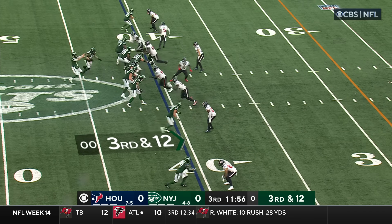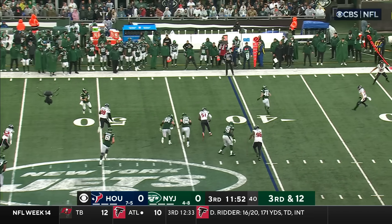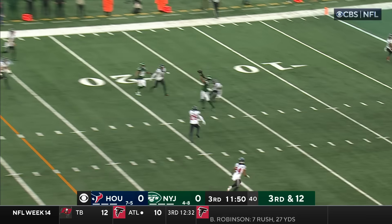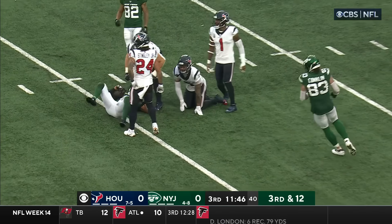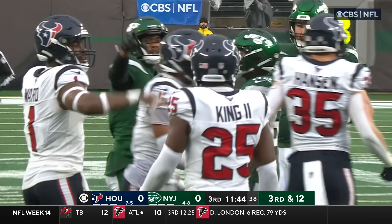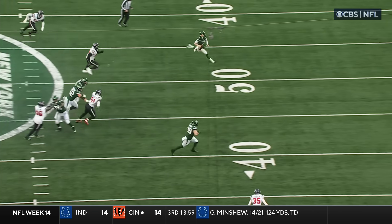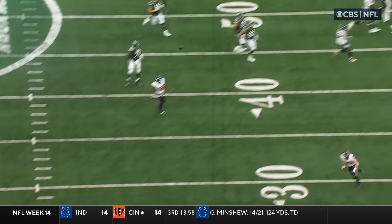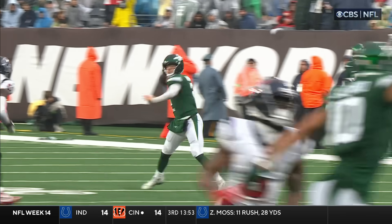Third down and twelve — they need the 28. Here they come. He gets away from Grenard, buys some time, and the throw is caught. Wilson on the move, working on Petrie. Watch the pressure coming off the side — he's able to get the spin move and get away, get to the outside. Throwing it back across his body to the middle of the field — always a dangerous throw, especially in these conditions.